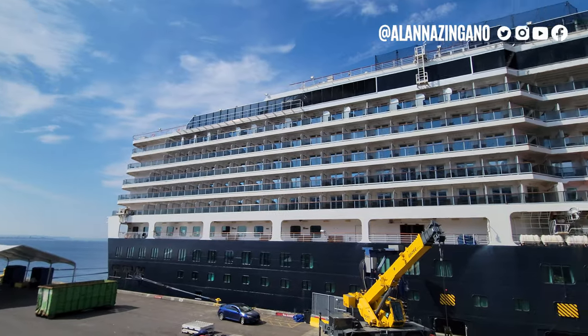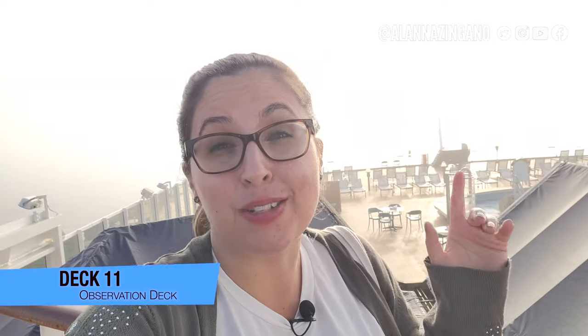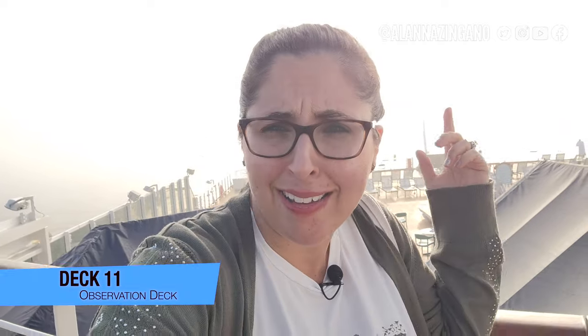Hello friends and welcome to the Holland America Eurodam. Today we're going to take an entire ship tour and show you what this vessel offers for your cruise vacation. We will start top to bottom, forward to aft, taking you deck by deck, showing you some of the hidden spots and places that I really enjoyed hanging out during this cruise.